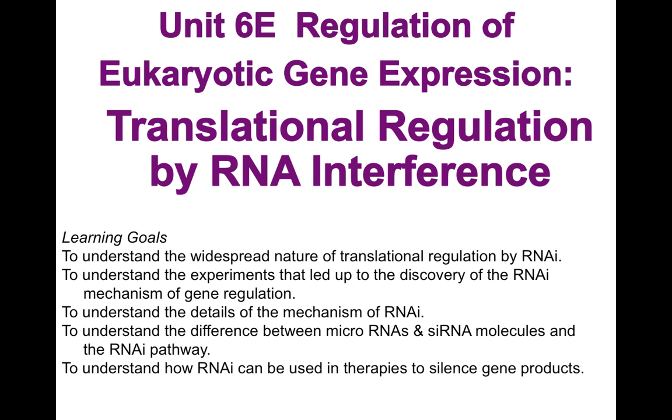Hi everyone, it's Dr. LeBlanc with Unit 6E, Regulation of Eukaryotic Gene Expression: Translational Regulation by RNA Interference.